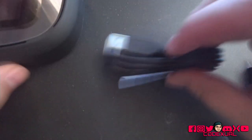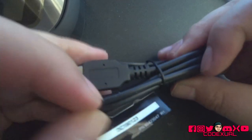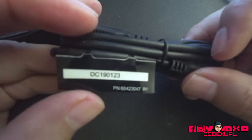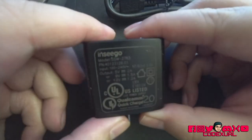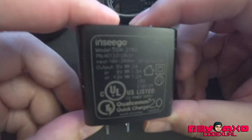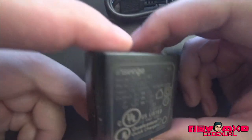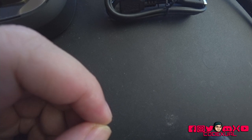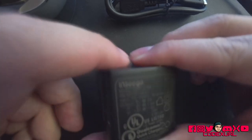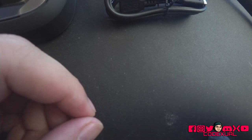It uses a USB Type-C cable, which I'm a strong believer in. It uses 100 to 240 volts for the input and the output is five volts. So essentially you can plug this into a portable charger.